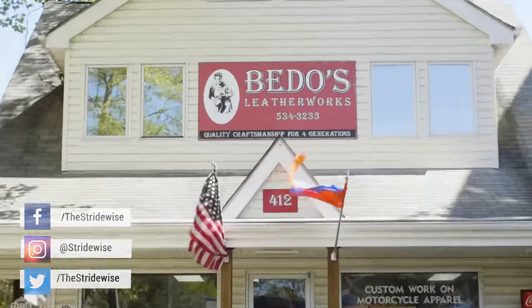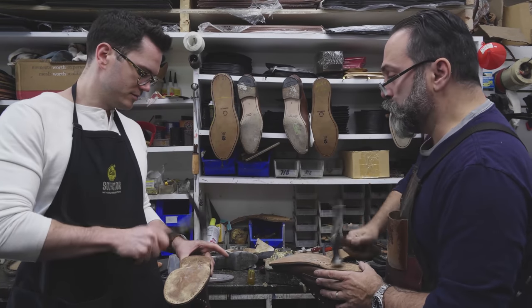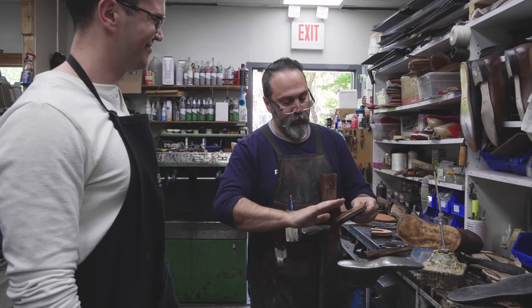G'day guys, this is Nick at stridewise.com in Virginia at Beato's Leatherworks with Steve, the all-star cobbler from Beato's Leatherworks. Thank you for having me here. It's an amazing place. I filmed a couple videos with Steve — I'll put them in the description below. Basically, I'm here trying to soak up as much knowledge as I can because Steve is an elite, elite shoe specialist.